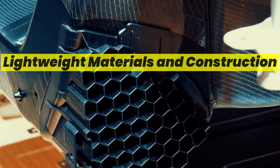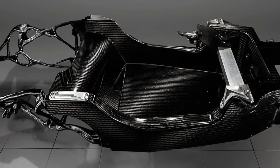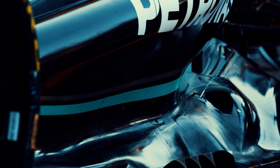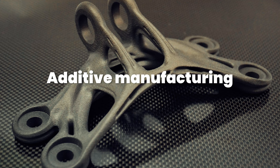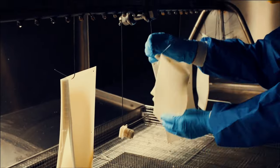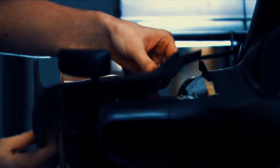The lightweight materials and construction techniques pioneered in Formula One have significantly influenced the road car industry, driving advancements in performance, fuel efficiency, and safety. In addition to carbon fiber, other lightweight materials such as titanium, magnesium, and aluminum alloys are commonly used to reduce weight without compromising strength, resulting in vehicles that are more agile, responsive, and fuel-efficient. Techniques such as additive manufacturing and advanced bonding methods have also been adopted to produce lighter and more durable components. In Formula One, where every gram counts, teams employ carbon fiber, titanium, and advanced alloys to construct components that are not only incredibly strong but also exceptionally lightweight.